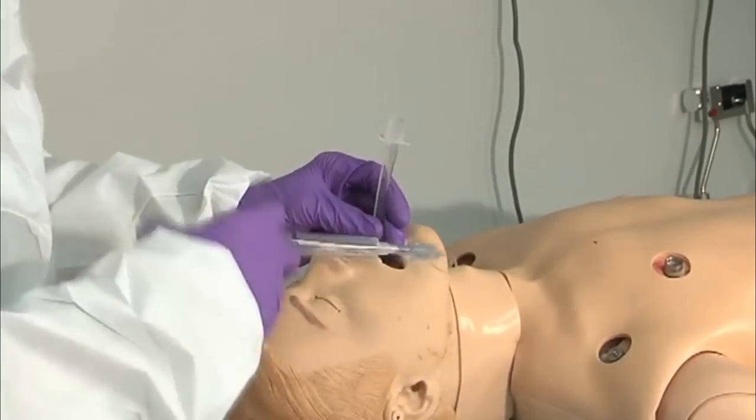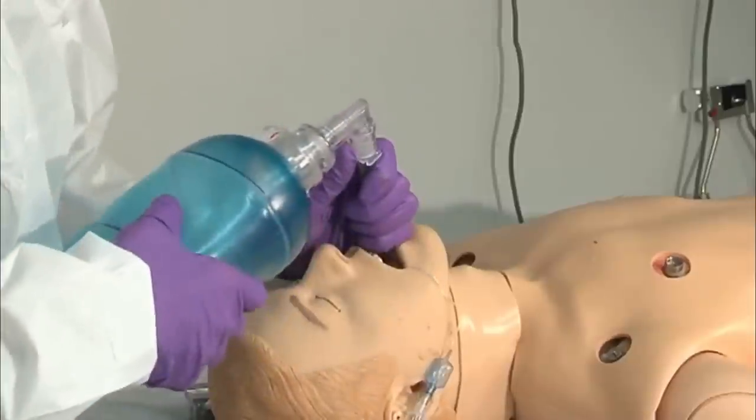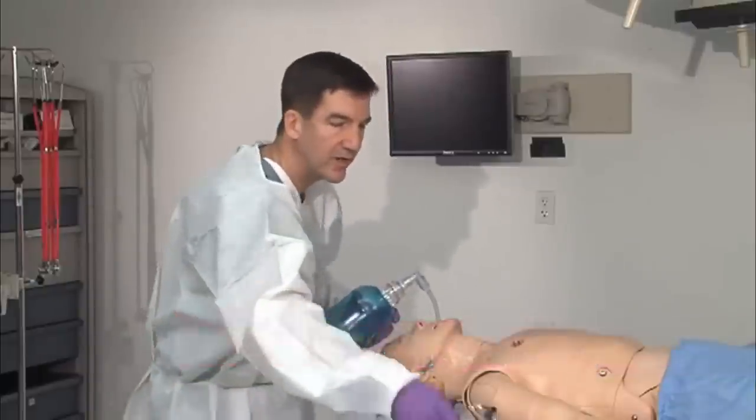Once the bougie is in place, slide your endotracheal tube over using it as a guide. The bougie comes out, inflate the cuff, start bagging, watching for rise and fall of the chest, and listening for lung sounds on both sides.